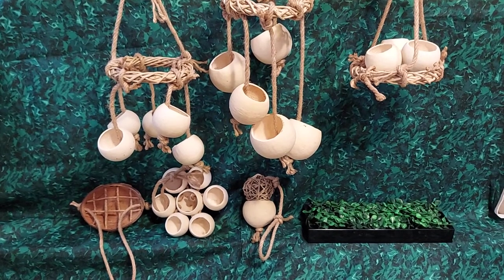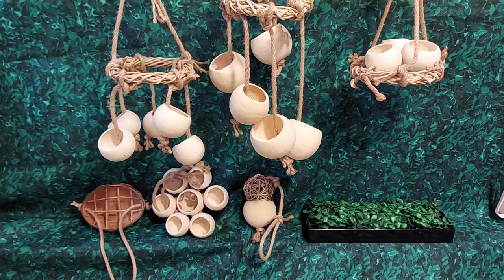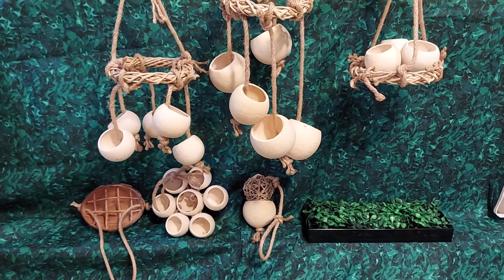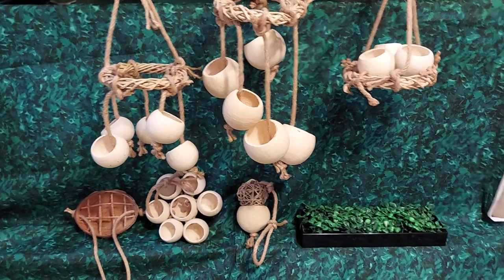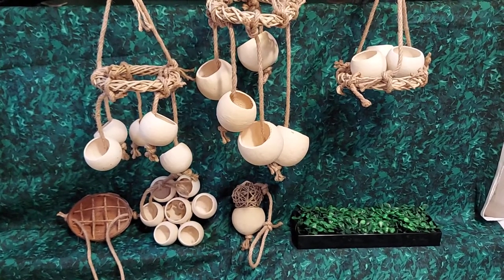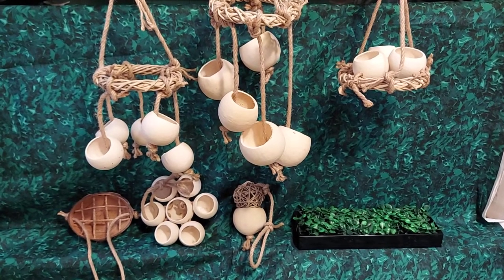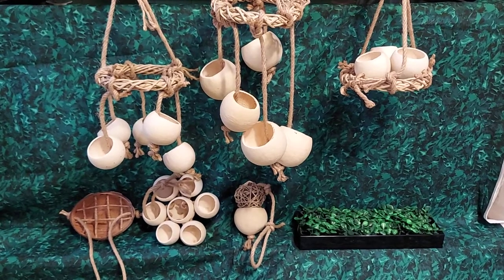The vine ball does get torn up a little bit, but it lasted in the tank for about at least eight months. So that was a really fun toy that proves they can kind of solve simple puzzles to get a nice treat. And then the last item I have shown here is meant to be a foraging tray.